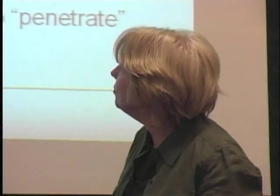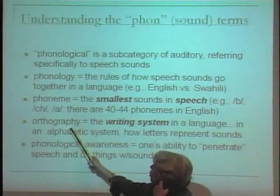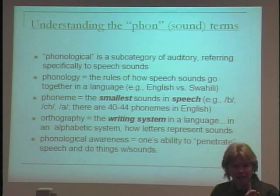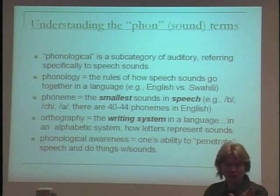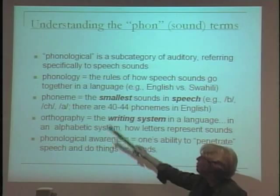Phonology is the way the sounds work together in speech. Orthography is the writing system of a language — in an alphabetic system where letters represent sound, it relates to the spelling patterns that combine to form different words. Whenever you think phonology, think how the sounds go together. Whenever you hear orthography, think how it's spelled.